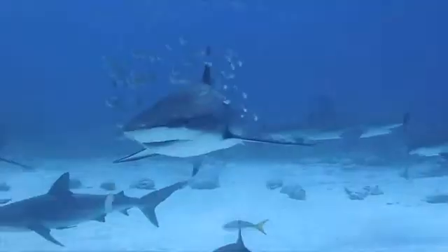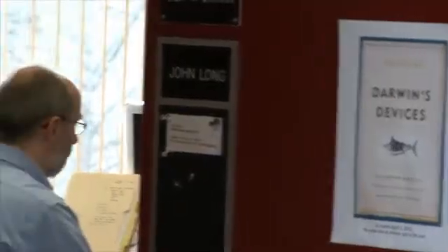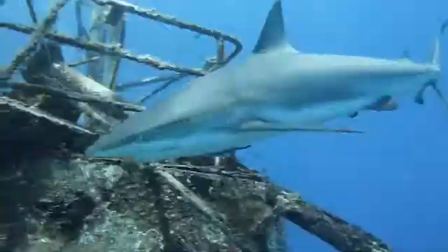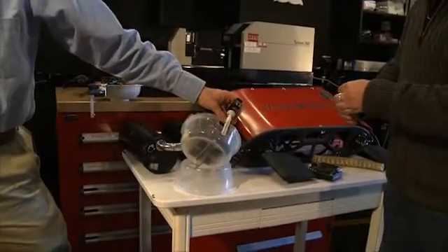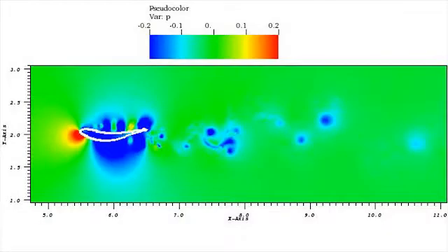For NSF-funded researcher John Long, it's not because he's afraid of these spine-snapping beasts. John is a trained biologist and author of the book Darwin's Devices. He studies real live sharks to build computer models and autonomous robotic sharks, using these robots to study sharks' vertebrae and how they affect their movement.